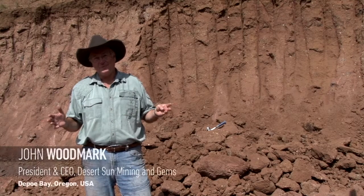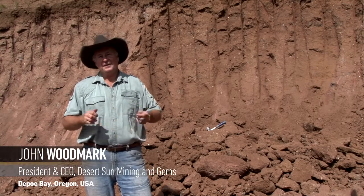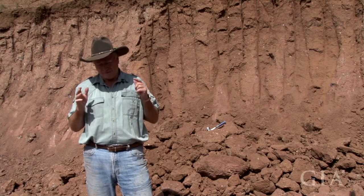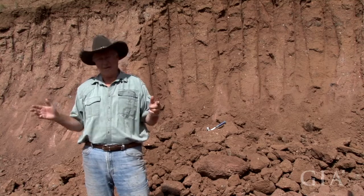So we're down in the pit — what we call the pit — and what we found is although we get a kilo and a half of sunstone per cubic yard of dirt moved, no matter where we are in the mine.